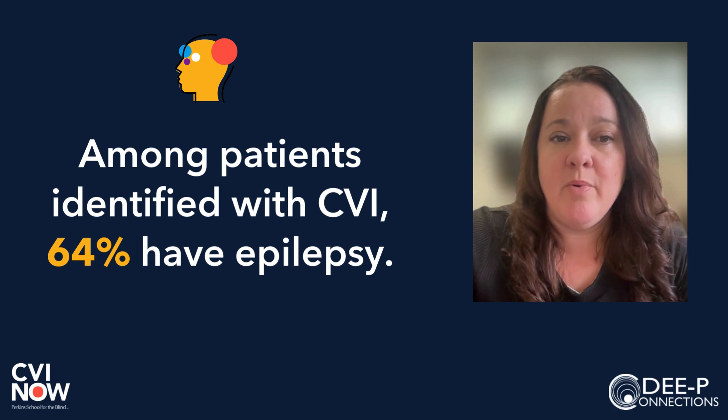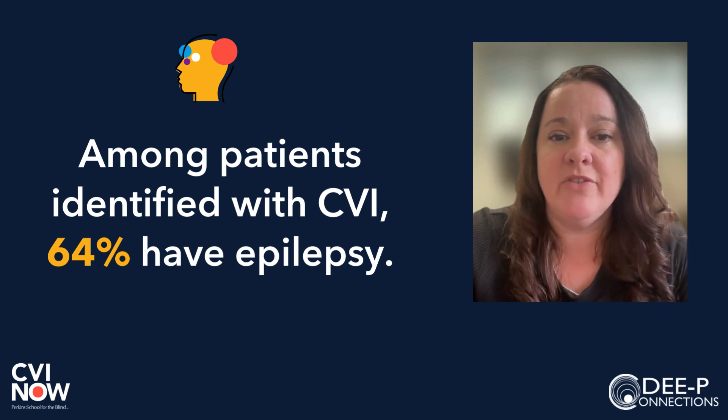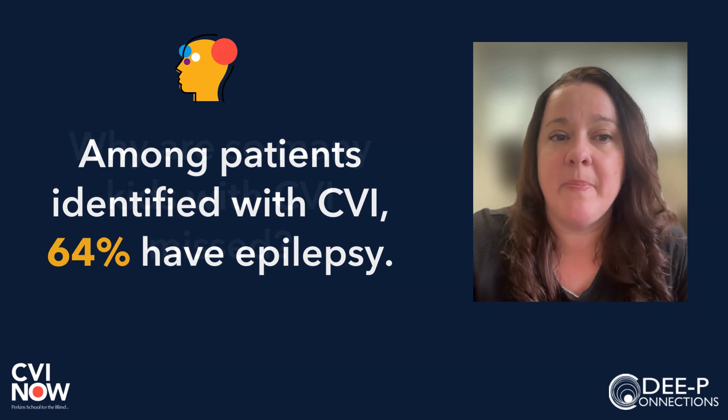There is a higher prevalence of CVI in children with cerebral palsy, epilepsy, autism, developmental delay, and rare diseases. Complications at birth, lack of oxygen, pediatric stroke, and genetic conditions are common causes of CVI.